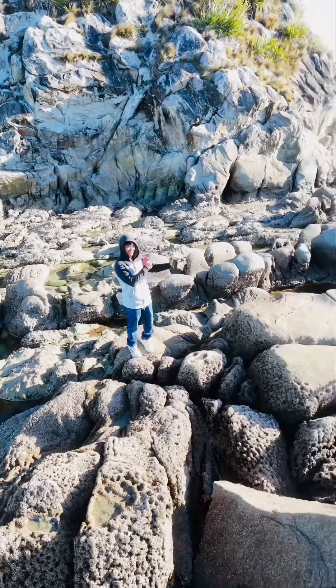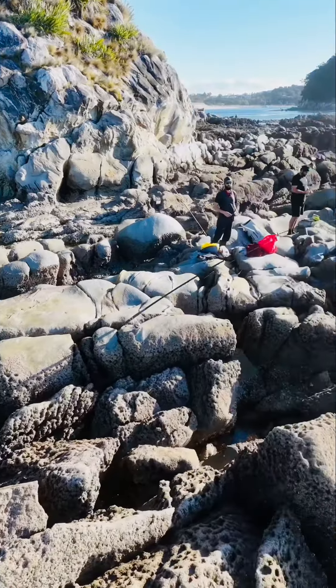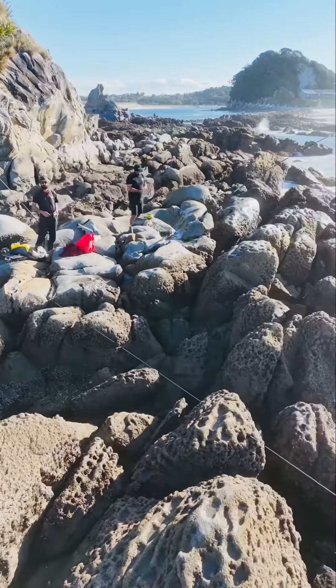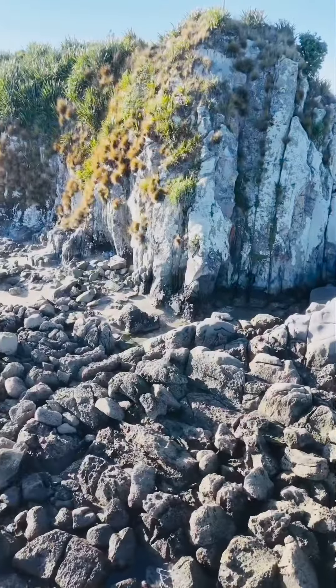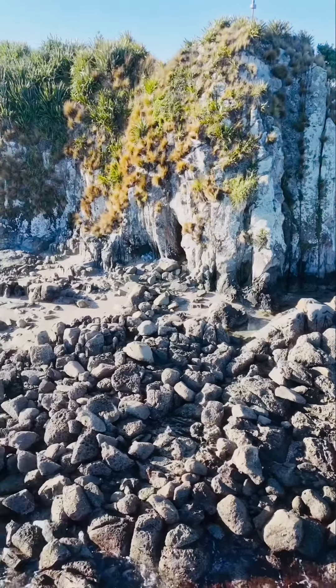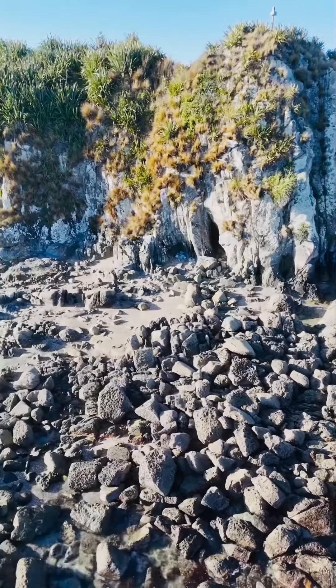The one thing this beach might be missing is shady spots, so bring the umbrella if you want. If you enjoy walking, the Mangawhai Cliffs walkway starts at the end of the beach. It's two hours of amazing views at the top, then rocky coastline down the bottom. Just go at low tide.